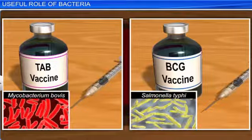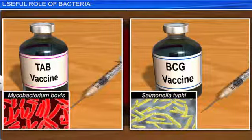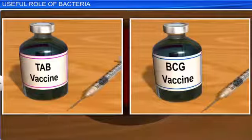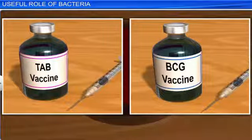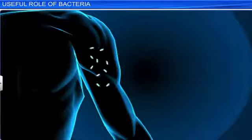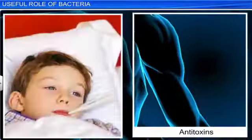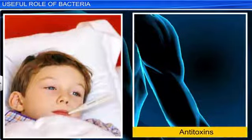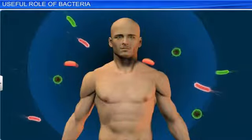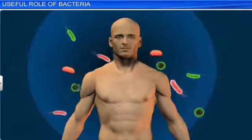Bacteria also play an active role in the production of several vaccines. A vaccine is any germ or germ substance introduced into the body to help it develop resistance to a particular disease. On injecting a vaccine, the person gets a mild form of the disease and the body is stimulated to produce anti-toxins that provide immunity to the body against future attacks by the specific disease-causing germ.